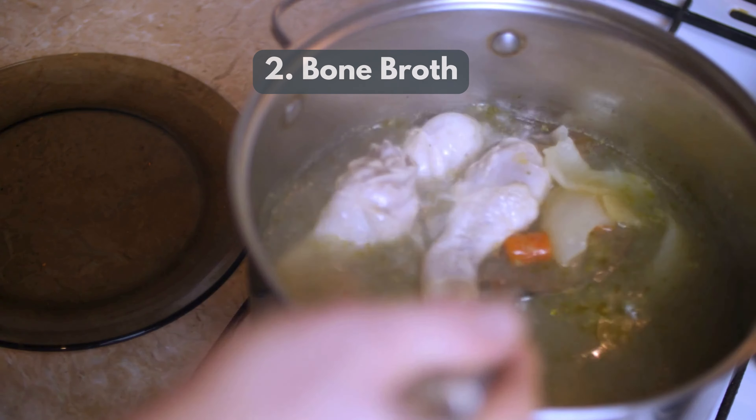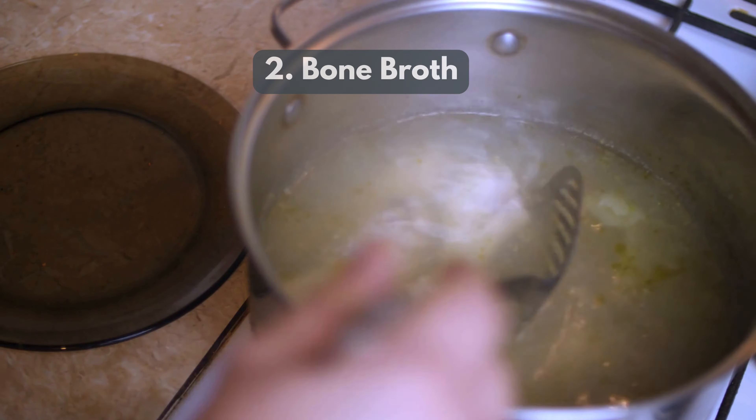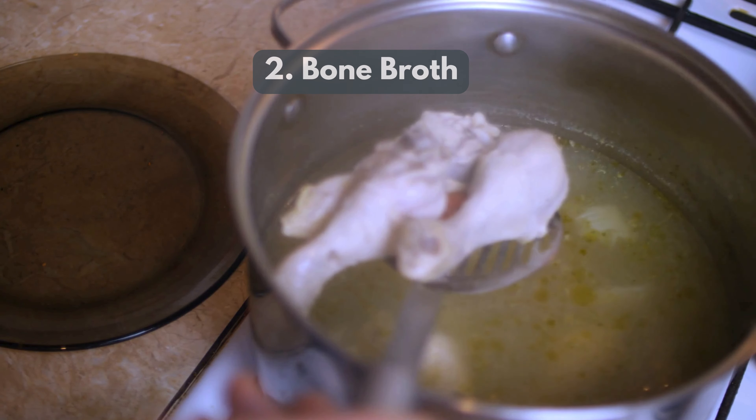2. Bone Broth — packed with collagen and electrolytes, bone broth supports tissue healing and hydration.